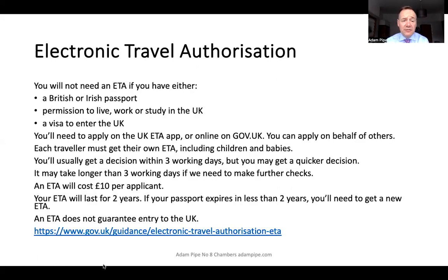You don't need an ETA if you've got a British or an Irish passport, or if you have permission to live, work or study in the UK, or a visa to enter the United Kingdom.